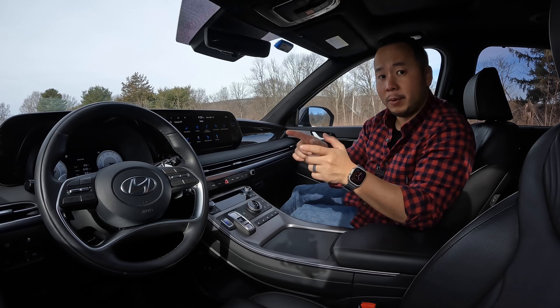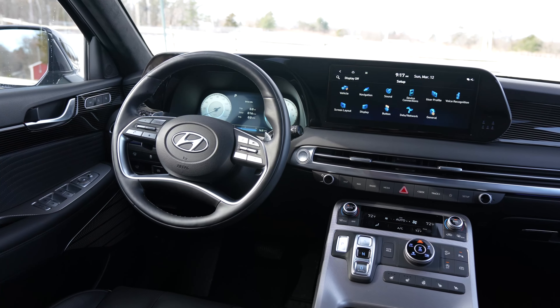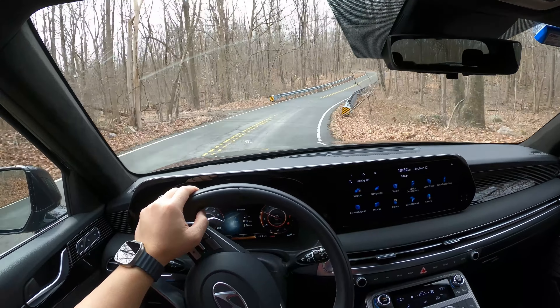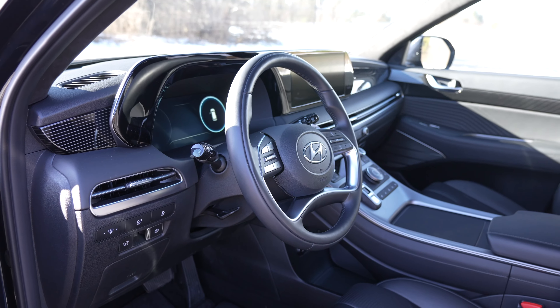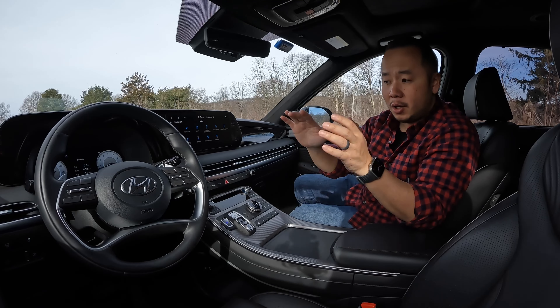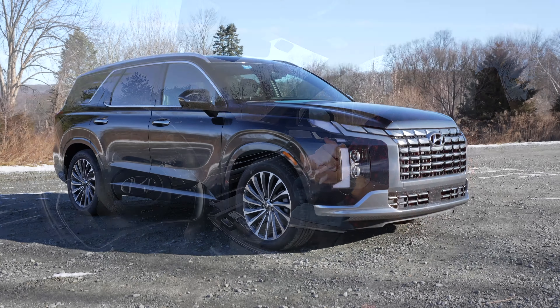In this video I want to give you my personal rating on five categories: the exterior, interior, the technology, power, and driving experience so that you have a better idea before buying this Hyundai Palisade. At the very end of the video I want to give you my overall rating. So if you want to jump into any of those sections check out the chapters down below. Let's get this review started and I want to start with the outside first.